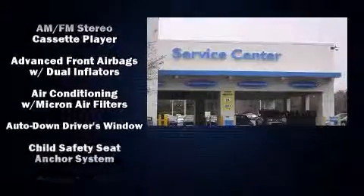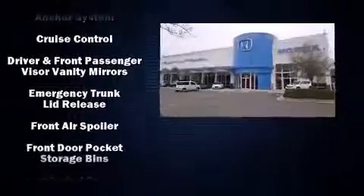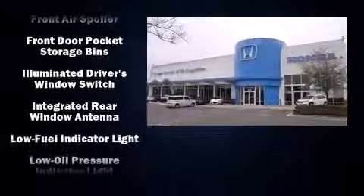Honda prioritized practicality, efficiency, and style by including a tachometer, power door mirrors, and a split folding rear seat.